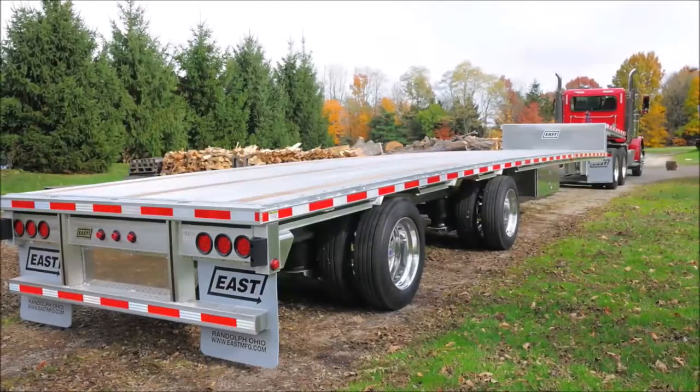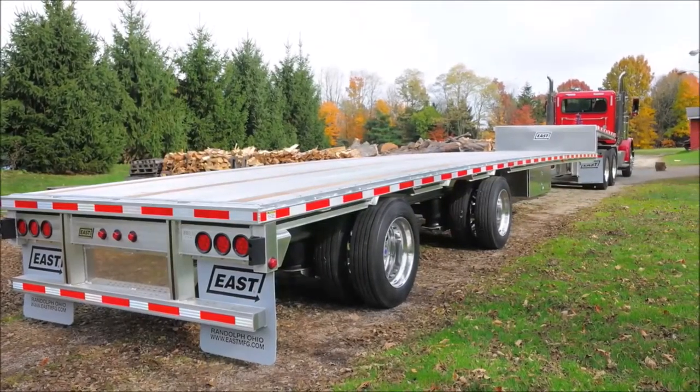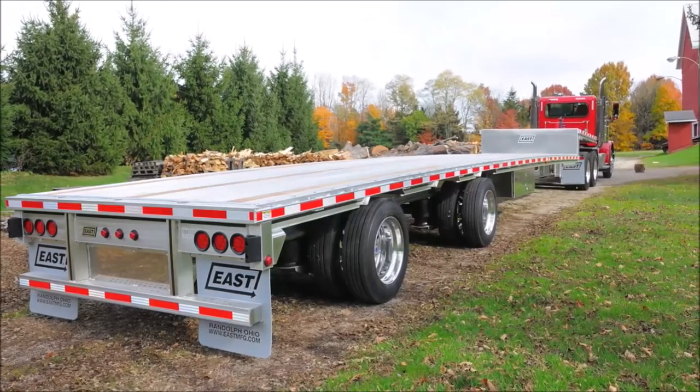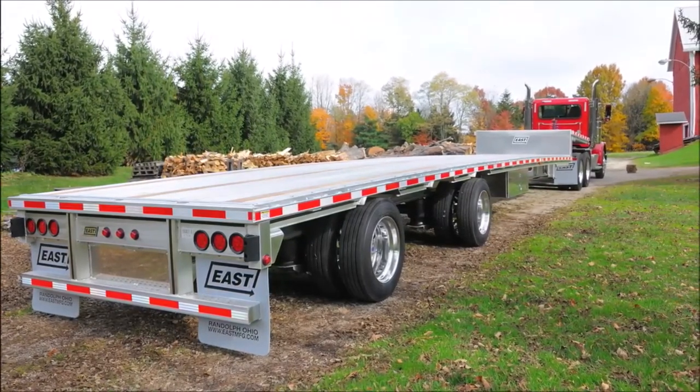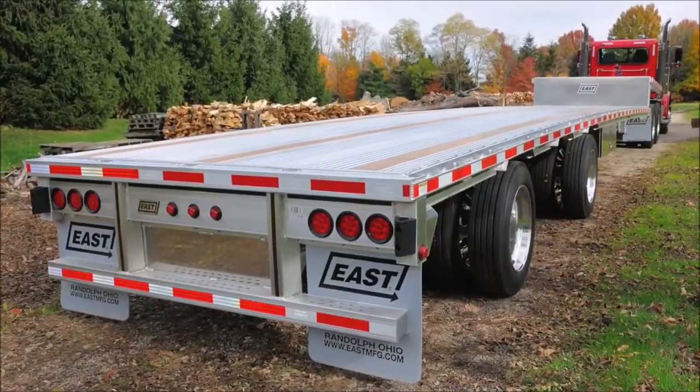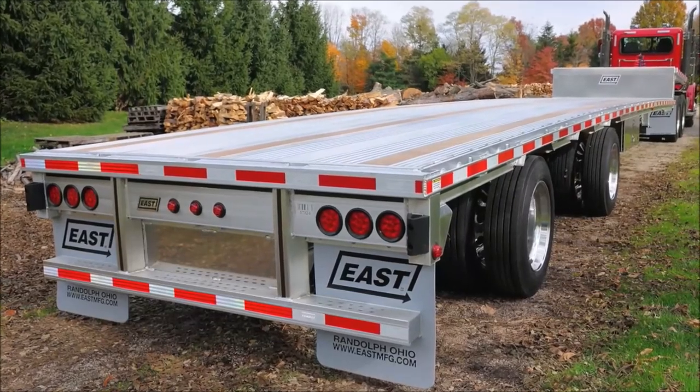With some of today's heavy and unique load requirements, East offers one of the highest concentrated load ratings and more payload potential than the competition in its drop-deck trailer. Setting the standard for long life and low maintenance, East drop-deck trailers are one of the lightest and strongest on the market.